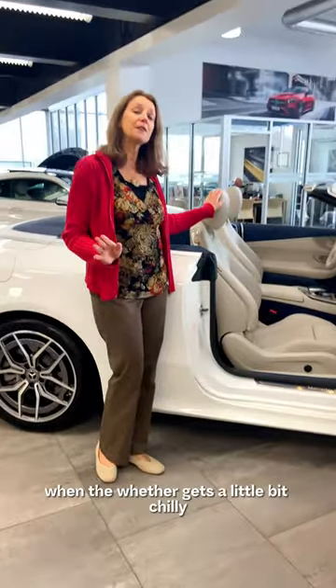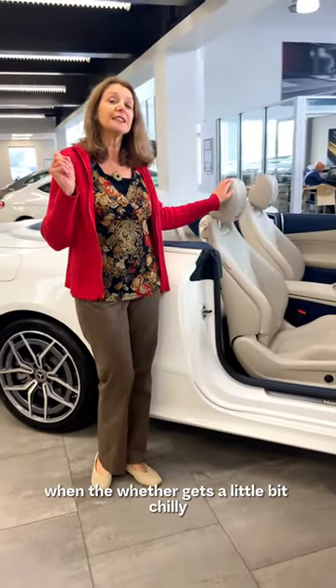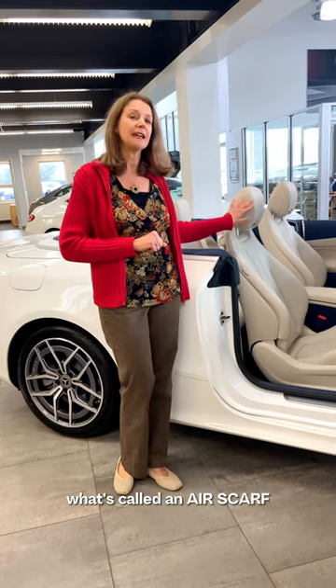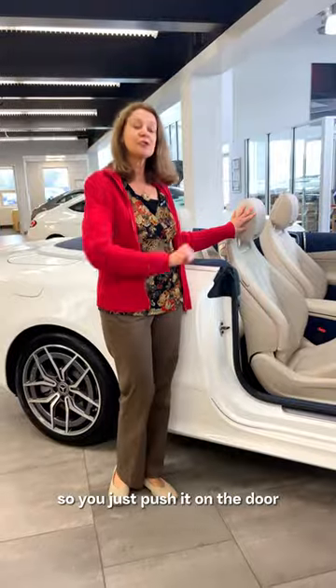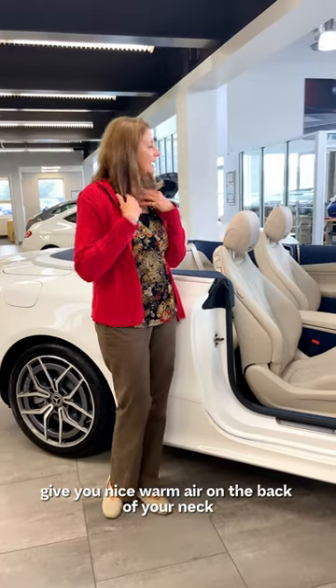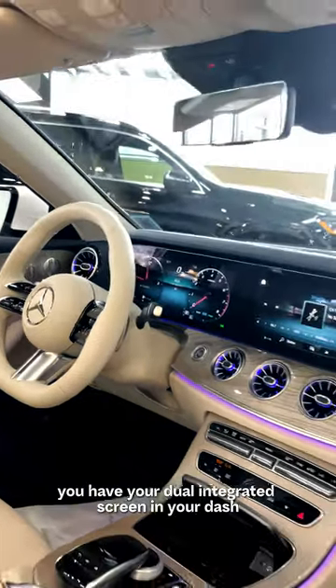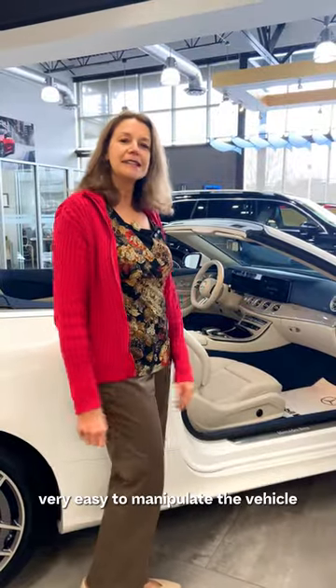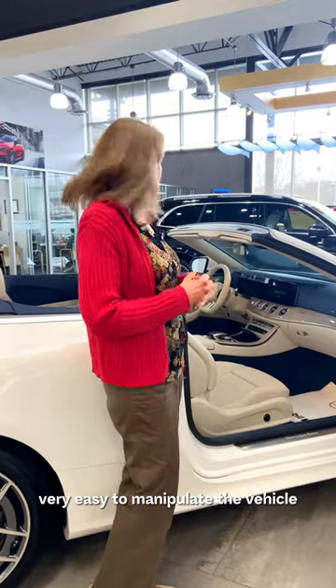Don't worry about being cool when the weather gets a little bit chilly, because all of our Cabriolets come with what's called an air scarf. You just push it on the door and it gives you nice warm air on the back of your neck. You have your dual integrated screen in your dash, and then you have your heating and cooling — very easy to manipulate the vehicle and find all the different features of the car.